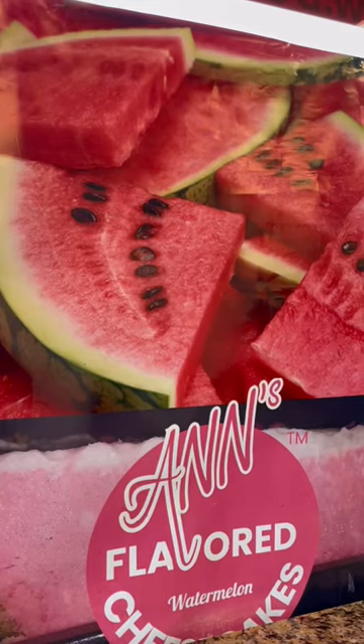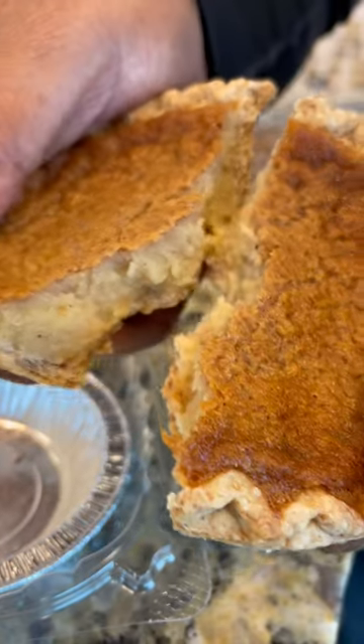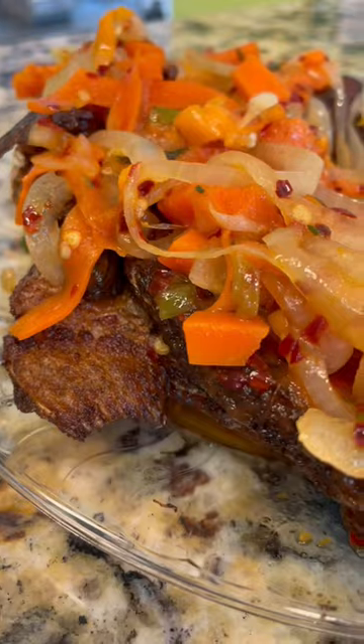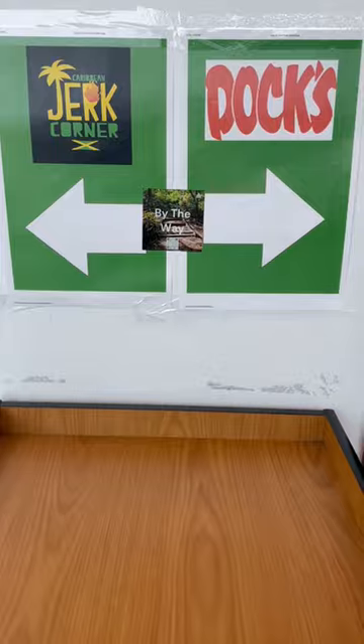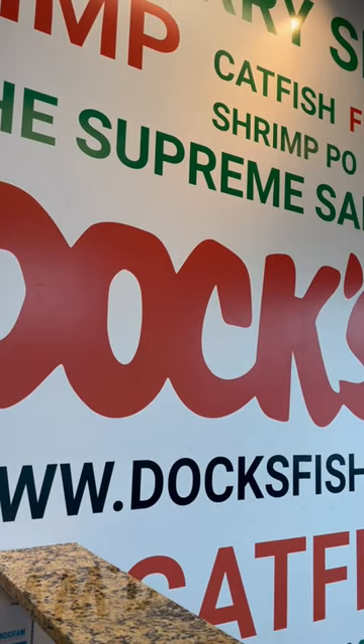They also have Ann's flavored cheesecakes as well as the supreme bean pie. And if you like great jerk chicken and other Caribbean cuisine, check out Chef Rohan — he'll have you hooked up at Caribbean Jerk Corner, also in the same building. Doc's Fish, a Chicago staple around since 1973.